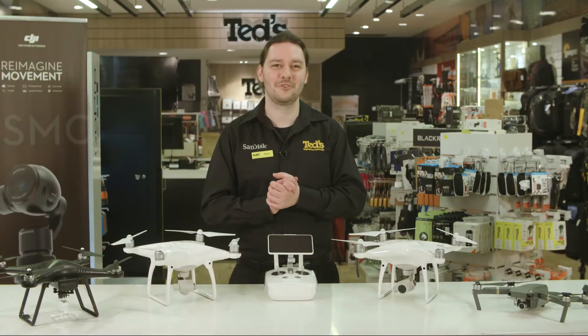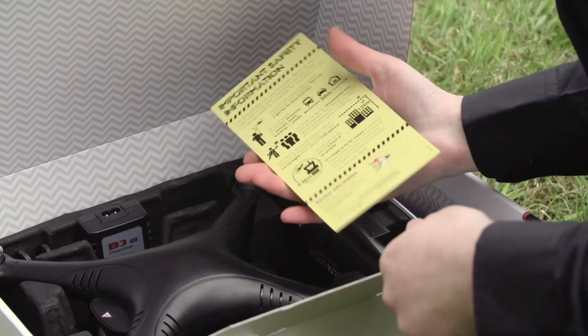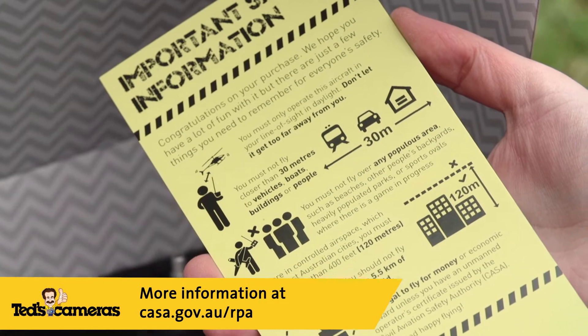Now, for those new to drones, there are some safety regulations that you should make yourself familiar with prior to operating any drone. These are listed on the Civil Aviation Safety Authority website.